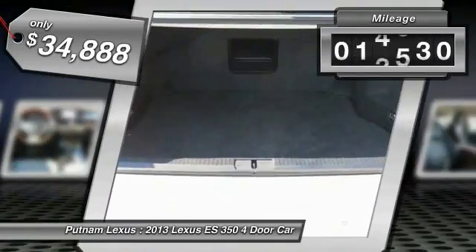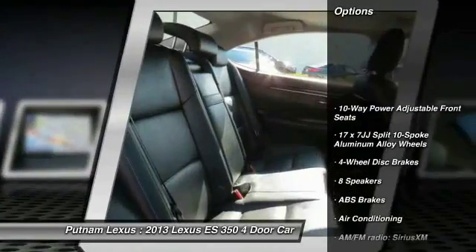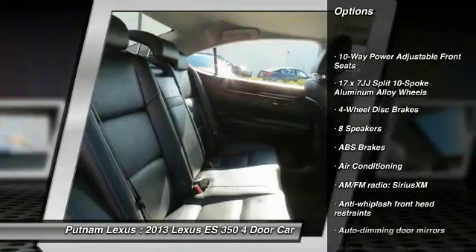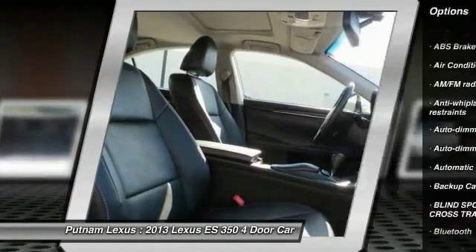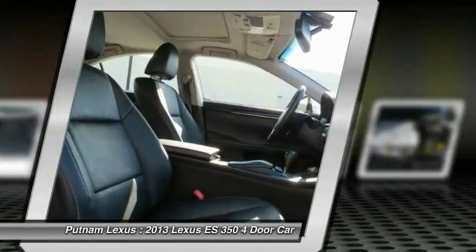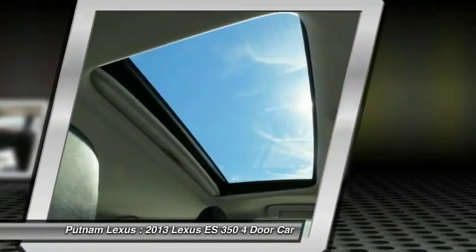This vehicle has less than 20,000 miles. Here are some of this vehicle's great options: power passenger seat, backup camera, traction control, navigation system, Bluetooth, dual airbags, power steering, air conditioning, front four-wheel disc brakes, and 8 speakers.